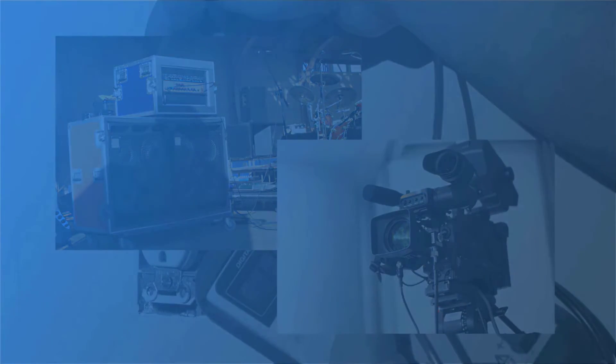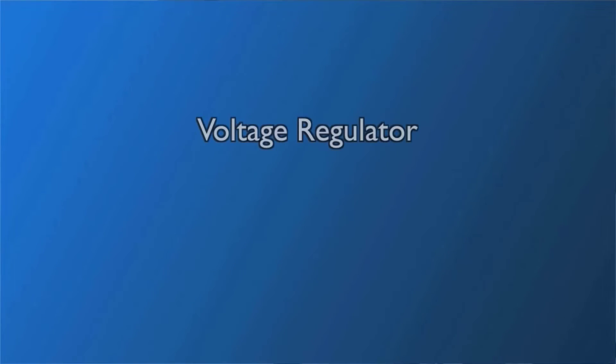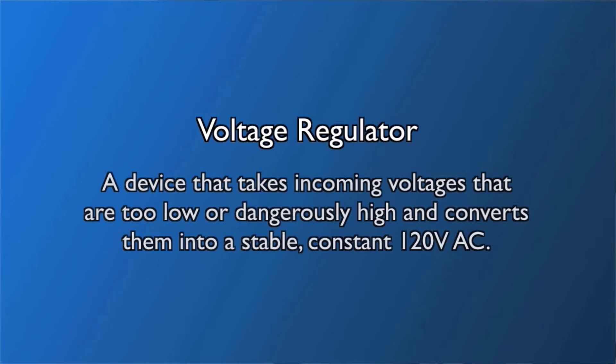The solution to these problems is voltage regulation. A voltage regulator takes incoming voltages that are either too low or dangerously high and converts them into a stable, constant 120 volts AC.